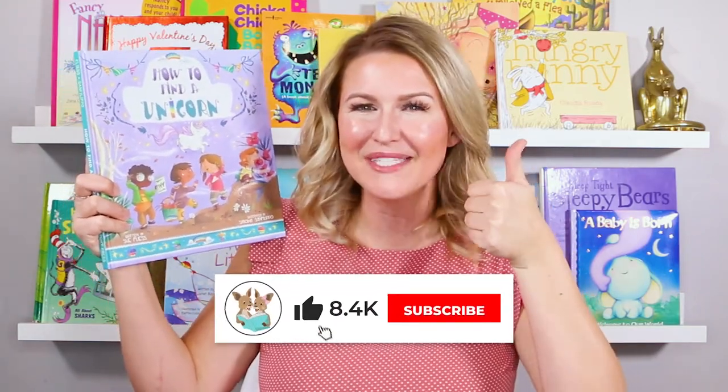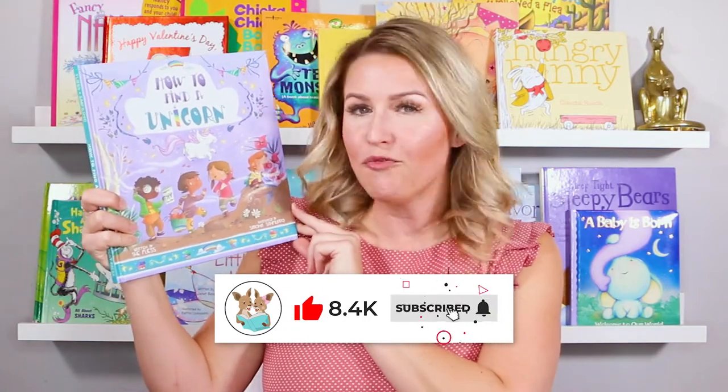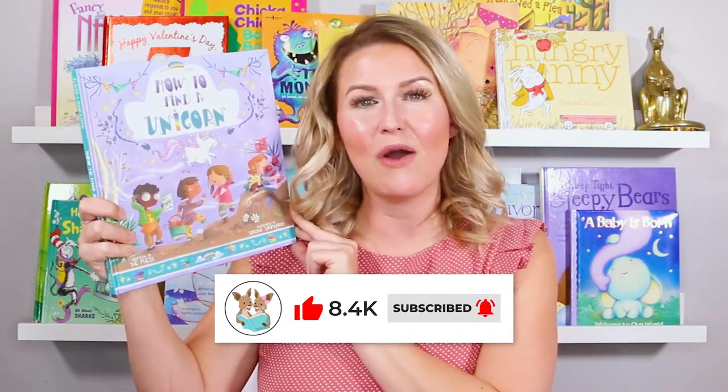If you're as excited to find out how to find a unicorn as I am, be sure to give this book a thumbs up below. And don't forget to click subscribe. That way every time we post a new story, you'll get notified, just like with this book, and we can read together right away.